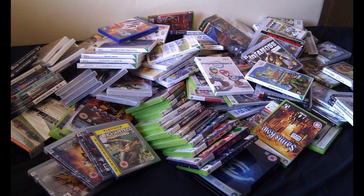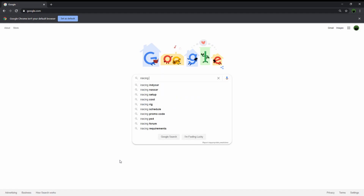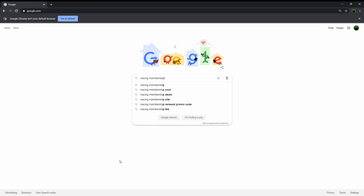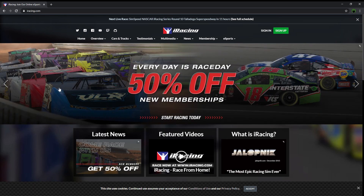iRacing isn't like your average video game. You can't download a copy online or go to your local Walmart and pick up a copy and bring home and play it. It's an online subscription service. You have to be a member and you also have to be up on your yearly payment. There are also additional content fees if you plan to go any further than the bottom level of the content.